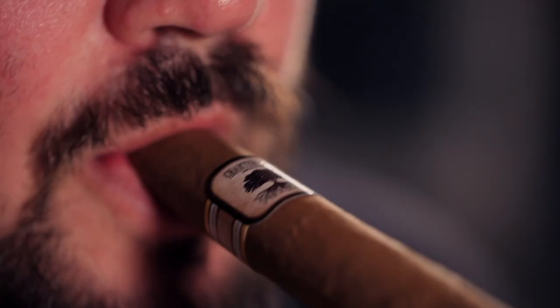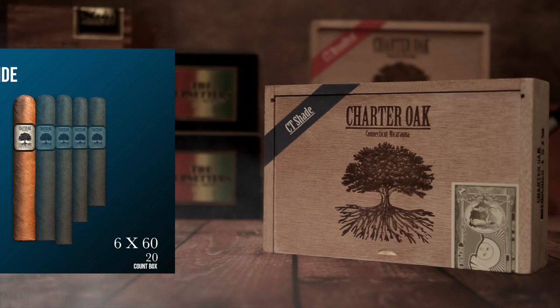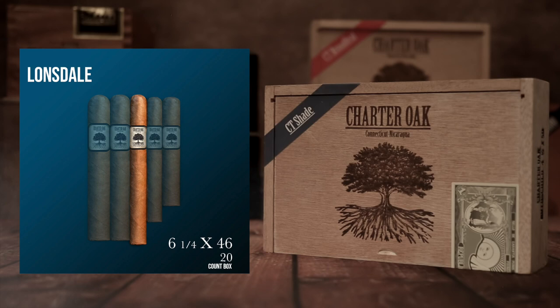The five sizes are: the six by 60 Grande, the six by 52 Toro, the six and a quarter by 46 Lonsdale, the five and a quarter by 42 Petit Corona, and the four and a half by 50 Rothschild.